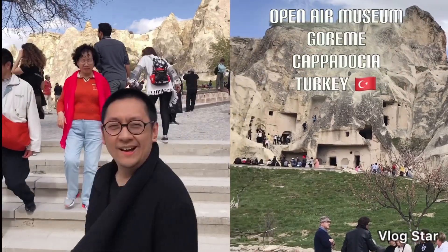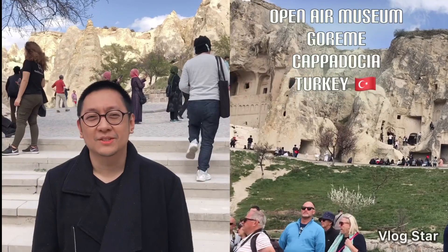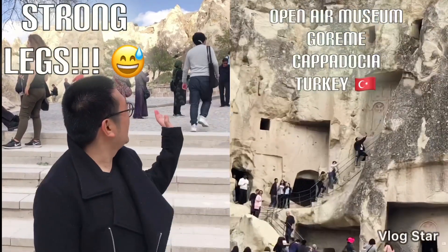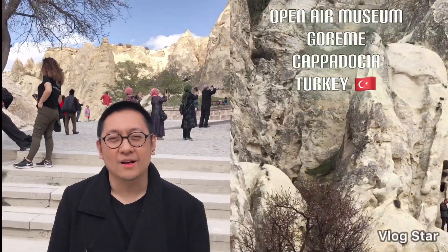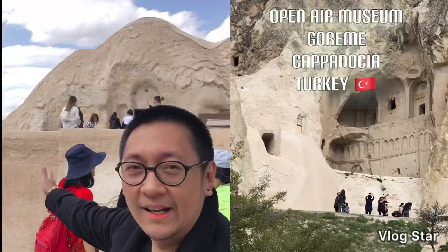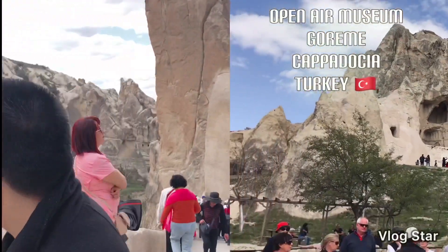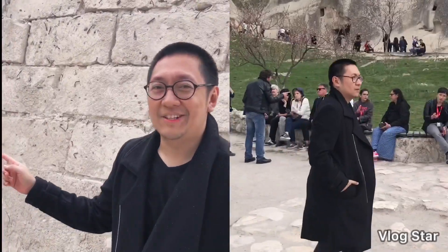Hi everyone, we're now here at the open air museum. It's a nice one but you need strong legs. Anyway, these rocks behind me — you may think that they're just plain rocks, but no, they're actually churches. Like one sample would have to be that one — that is a church — and also this one, this is a chapel.